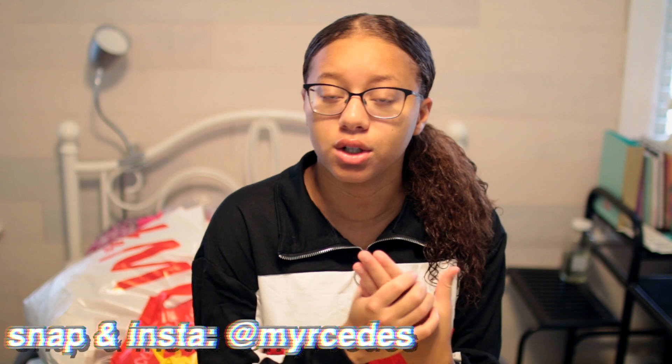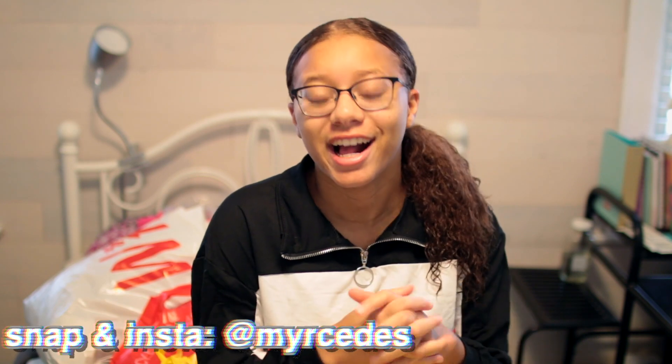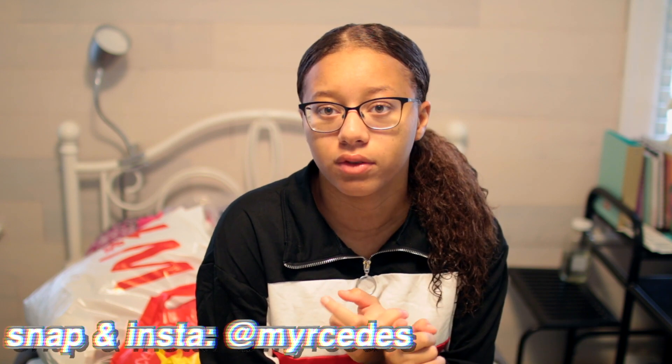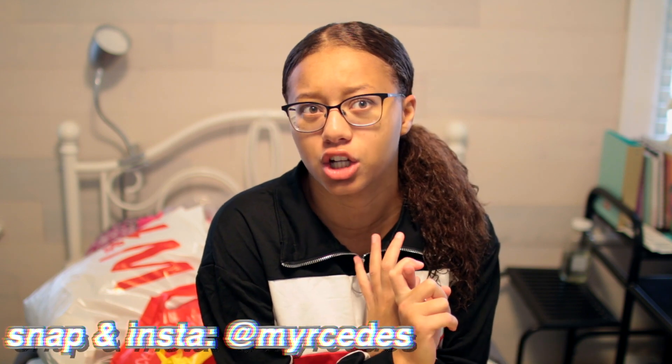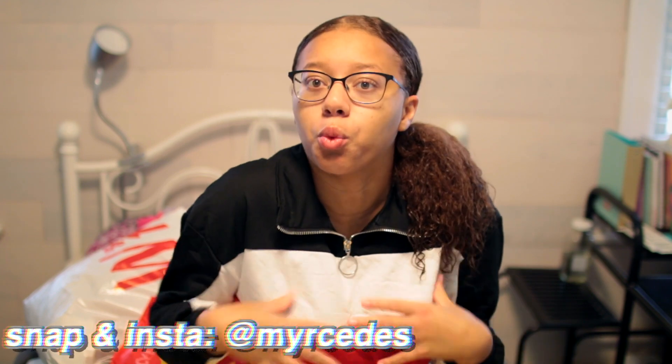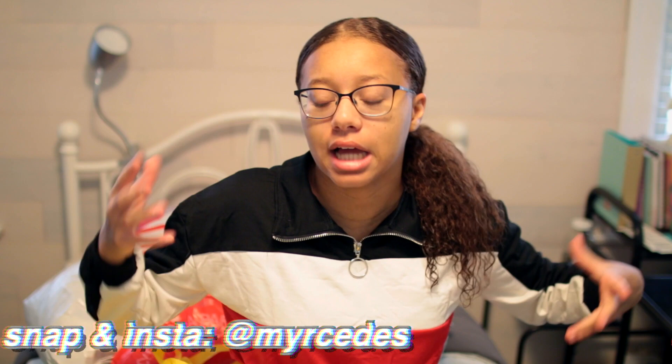I don't know if you know this, but I'm going away to college. I will be moving in on August 24th, and I think classes start August 28th. So I had to buy like a whole new wardrobe to kind of fit my college style.